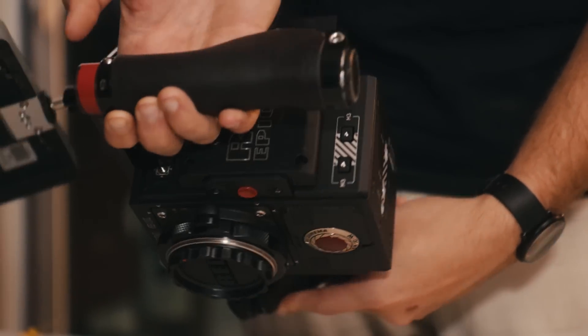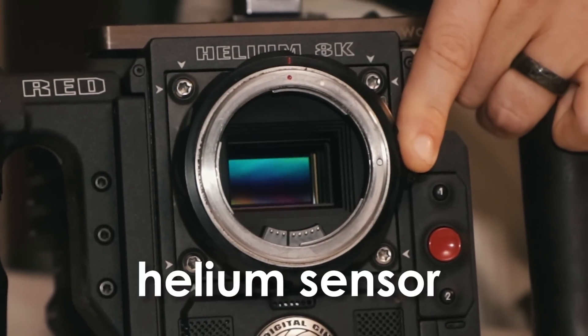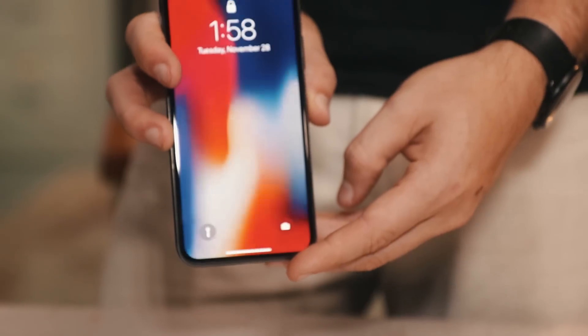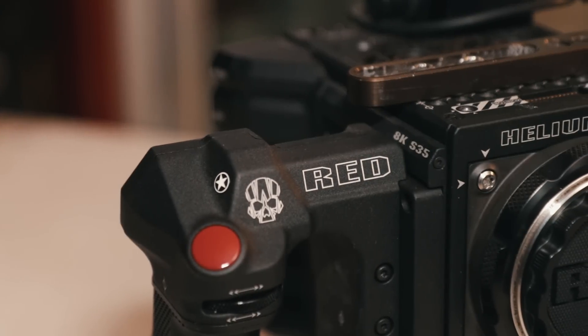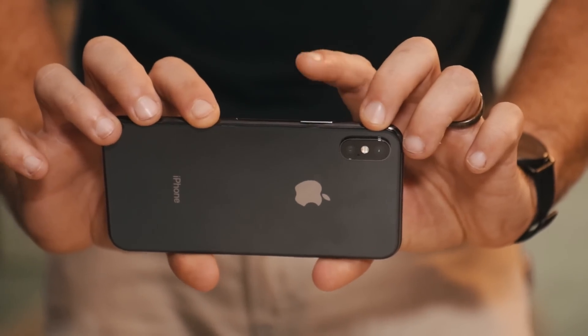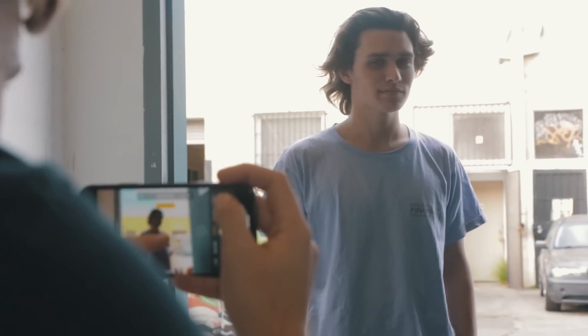This is a Hollywood cinema camera using the most cutting-edge sensor technology that RED has — their Helium sensor. This is a cutting-edge phone, the flagship device from Apple, the biggest phone manufacturer in the world. I'm curious how a cinema camera that's arguably one of the best cameras in the world compares to an iPhone — arguably one of the best phones with one of the best cameras. Can you even tell the difference? I'm going to run through a series of tests that define what makes a good camera and a good image.